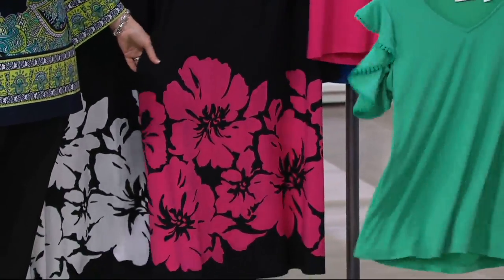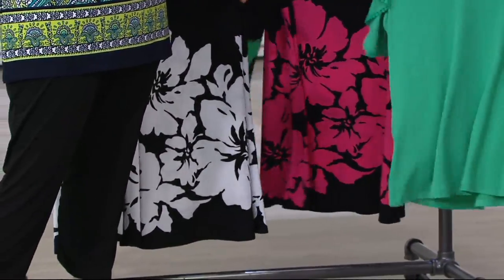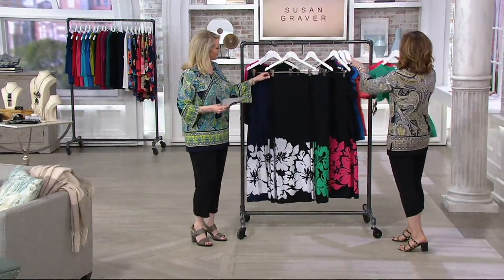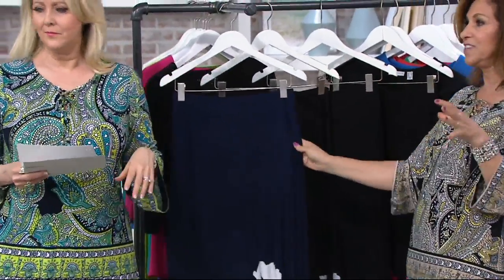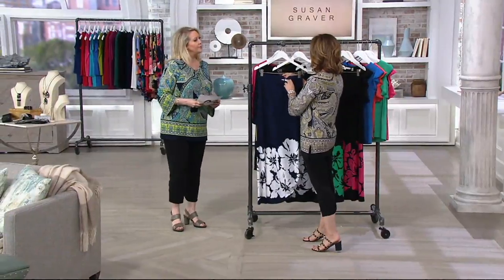Dyed to match, perfectly done. Two pieces that together look like a dress, but you have two separate pieces you can wear often. It's a great way to try my collection. Our maxi skirts are trending — women are searching QVC.com looking for our maxi skirts because they really fit the lines of the body.